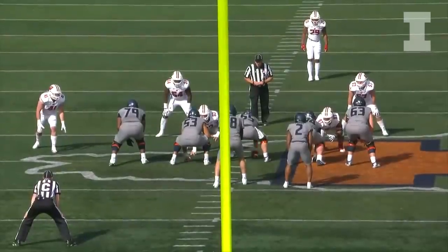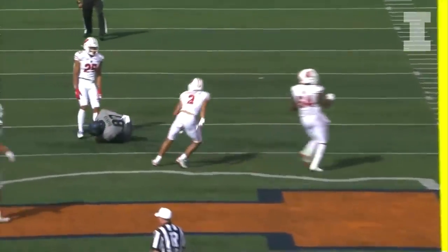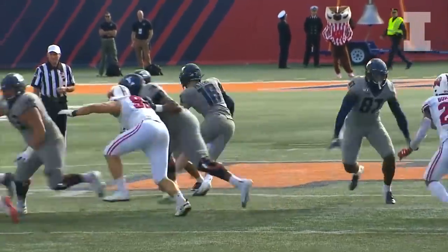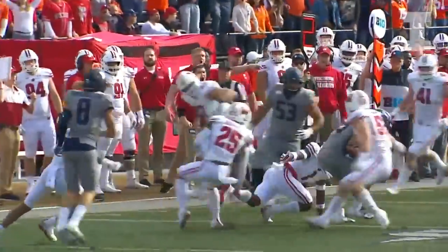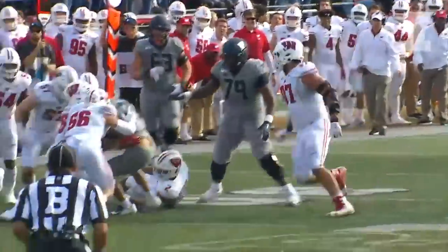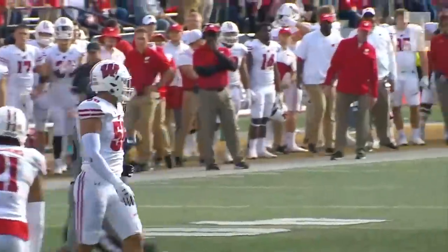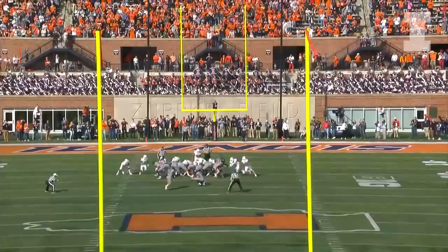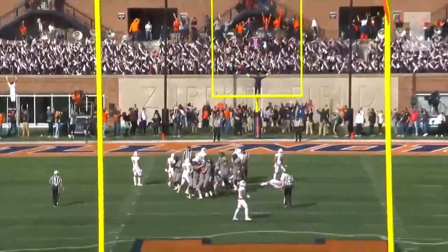Third and six, Brandon Peters in the gun, quick throw right — nice, nice — down to Daniel Barker to the 40 of Wisconsin. Second and eight from the Badger 38, two-point lead for Wisconsin. Peters hands to Brown around, around, 35, 30 — Dre Brown, hold on to the ball — inside the 25 and he's down right at the 25. For the win — for the win — in the air, it is up and it is good!